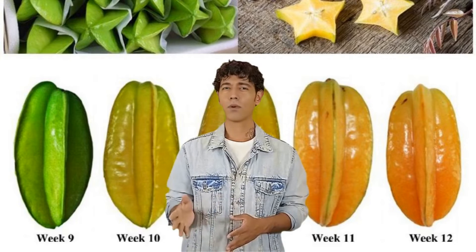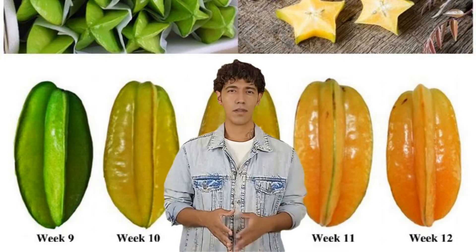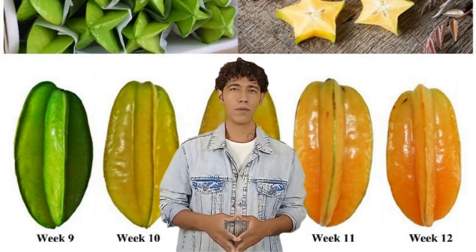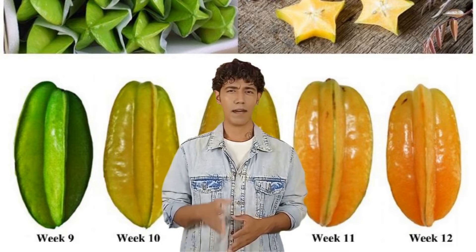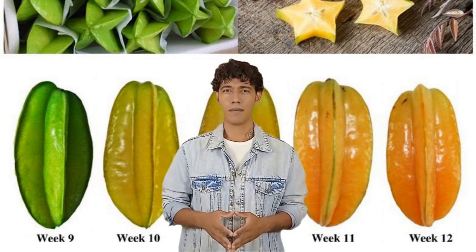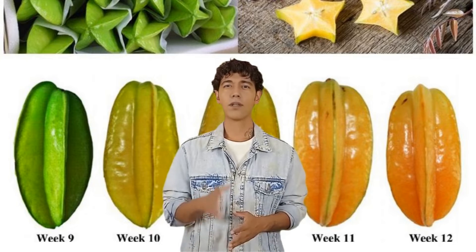Do you have an insatiable love for tropical fruit? Then you must try the exotic looking and delicious star fruit. We usually avoid picking up star fruit, but adding this fruit can break the monotony of just apples and bananas. And let's not forget that star fruit has oodles of health benefits. In today's video, let's discuss why you should be adding star fruit to your diet.